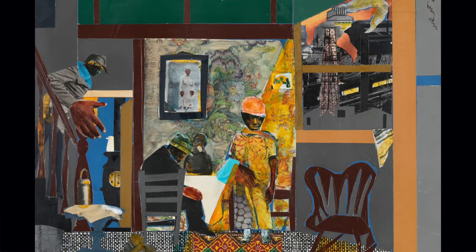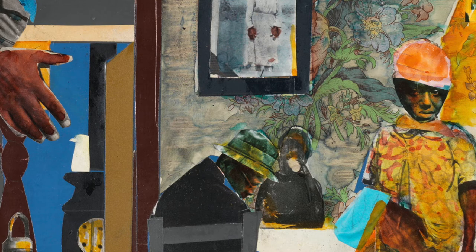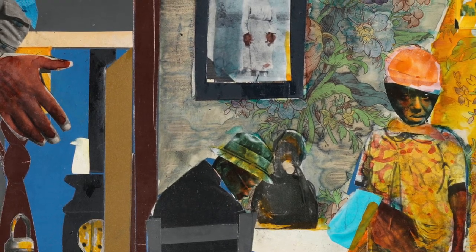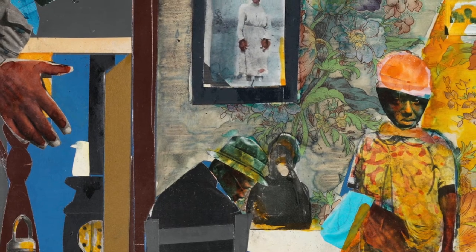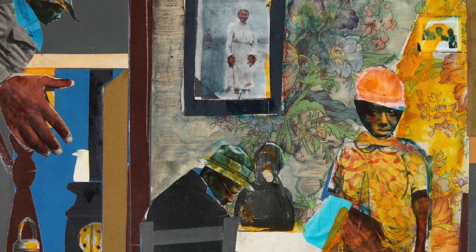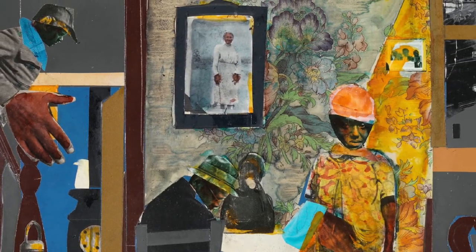The improvisational quality of collage is kind of jazz, isn't it? Bearden's grandmother in Pittsburgh owned a boarding house for steel mill workers. As we see here, a man is descending the stairs about to grab his lunch bucket with a larger-than-life hand on his way to work at the steel mill.